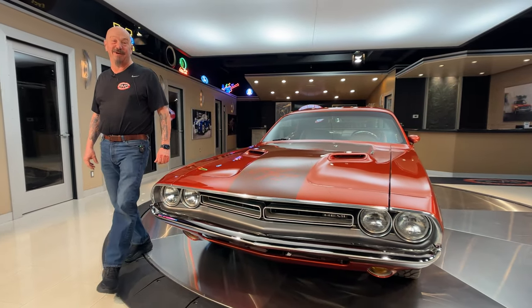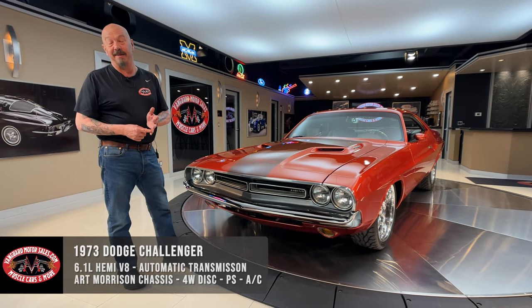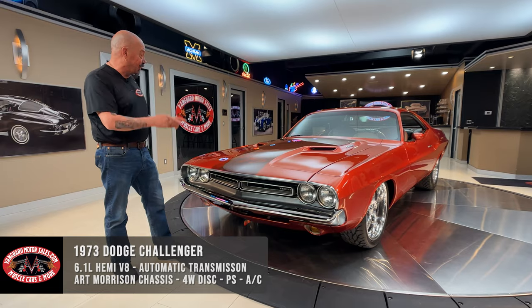Hey guys, it's Greg at Vanguard Motor Sales. Man, I got an amazing Restomod for you today. She is a 73 Challenger with an Art Morrison frame underneath her and a 6.1 Hemi.